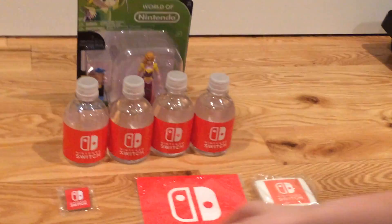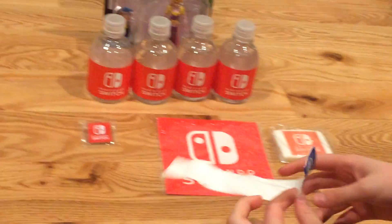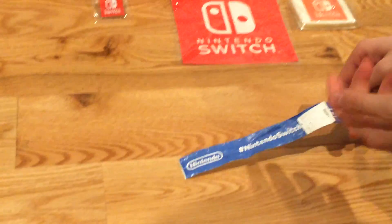The first thing we're going to show you is this Nintendo Switch band. Nothing on the back. This one you need to get in — it's probably free, that's what I like.